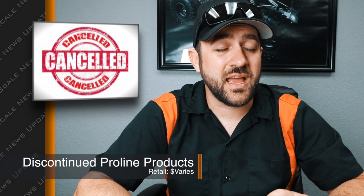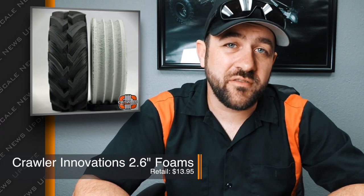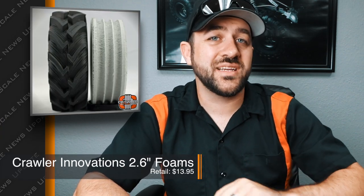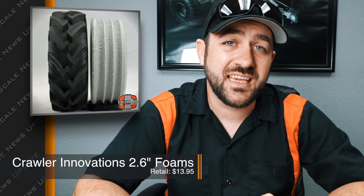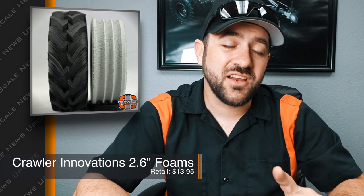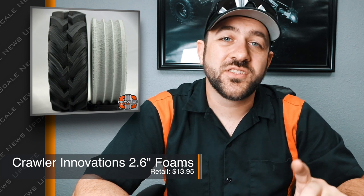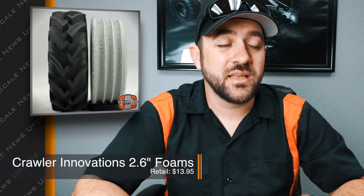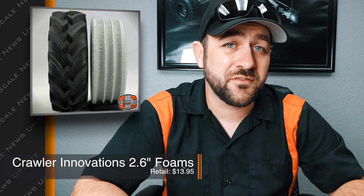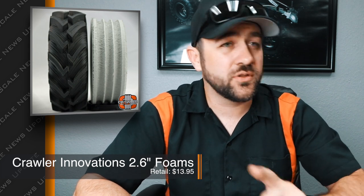There's also a bunch of other things being discontinued including some Boggers, some wheels, and some Jeep bodies. Check out the link and if any of that stuff is something you've been looking for or thinking about getting a spare of, do it now. Next, we have a timely release from Crawler Innovations — they just released a 2.6 inch foam for those J-Concepts Flinker tires. I put those tires on my TRX-4 mega truck conversion and hadn't glued them yet, so I got a set just in time. These will be an awesome upgrade to the stock foams, keeping those tires in shape and performing much better in the mud.